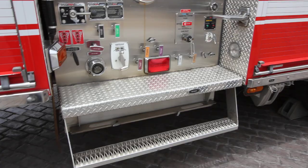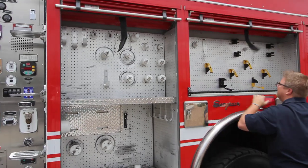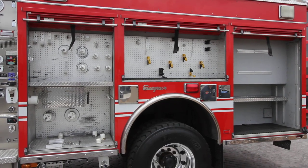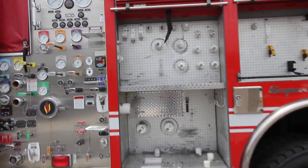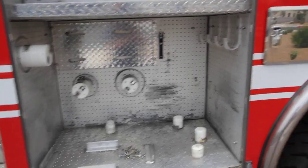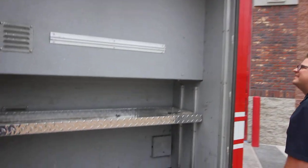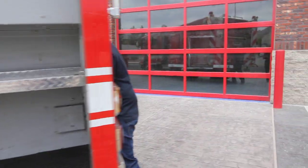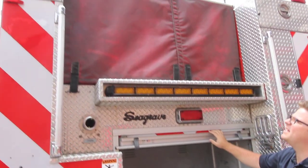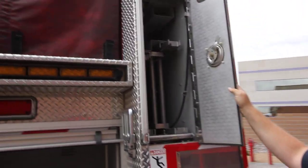Extra steps so you can access the pump panel. You can see we've got bank boards and shelving so you can mount your equipment and keep everything secure. The first owner of this truck took really great care of it. Tires are in good condition and once again this is a four-wheel drive truck so it's got great ground clearance. You've got a pull-out tray in the rear, traffic director, and hose bed. Your ladder storage is inside the body so it's going to keep it out of the elements, and it comes equipped with ladders.